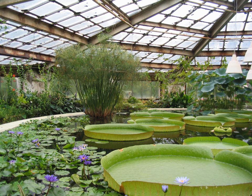A greenhouse is a structure with walls and roof made chiefly of transparent material, such as glass, in which plants requiring regulated climatic conditions are grown. These structures range in size from small sheds to industrial-sized buildings. A miniature greenhouse is known as a cold frame. The interior of a greenhouse exposed to sunlight becomes significantly warmer than the external ambient temperature, protecting its contents in cold weather.